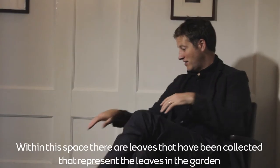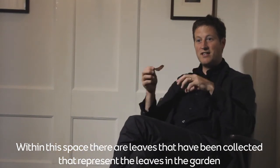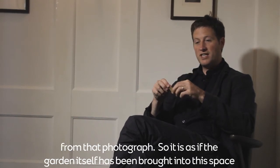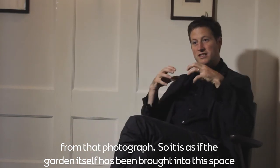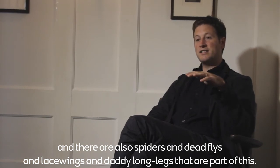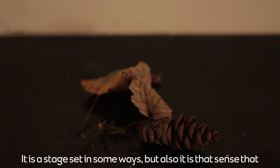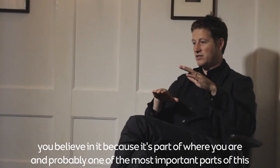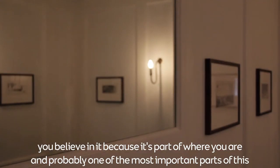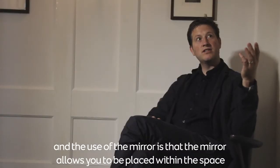Within this space there are leaves that represent the garden from that photograph, as if the garden itself is brought into this space. There are also spiders, dead flies, lacewings, and daddy long-legs. It is a stage set in some ways, but it's also real enough that you believe in it because it's part of where you are.